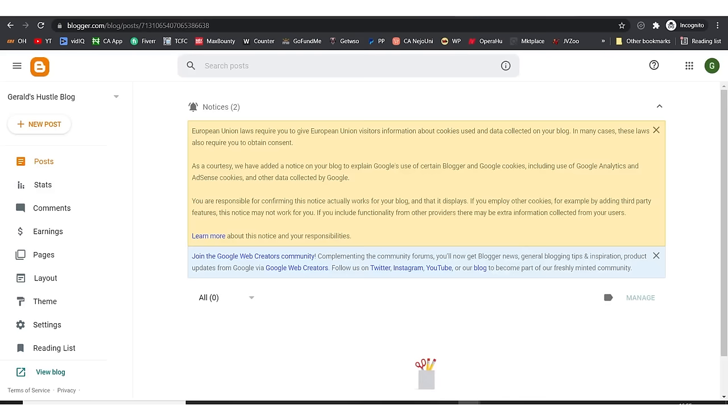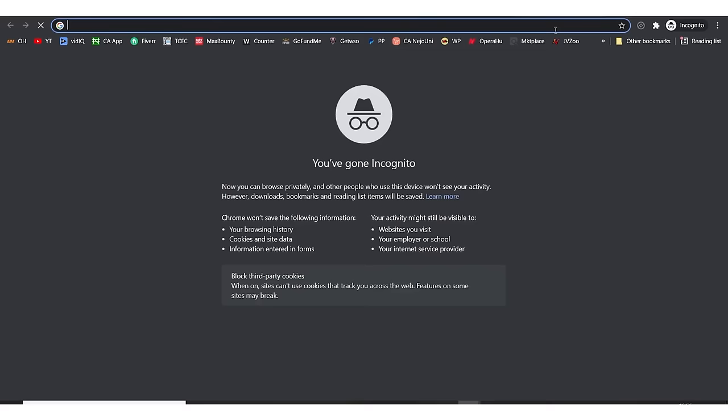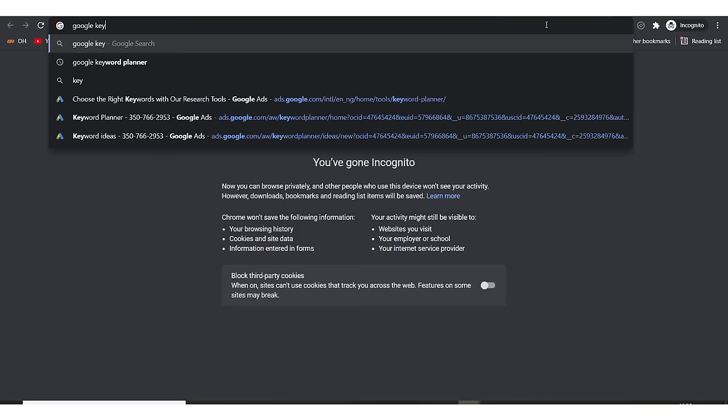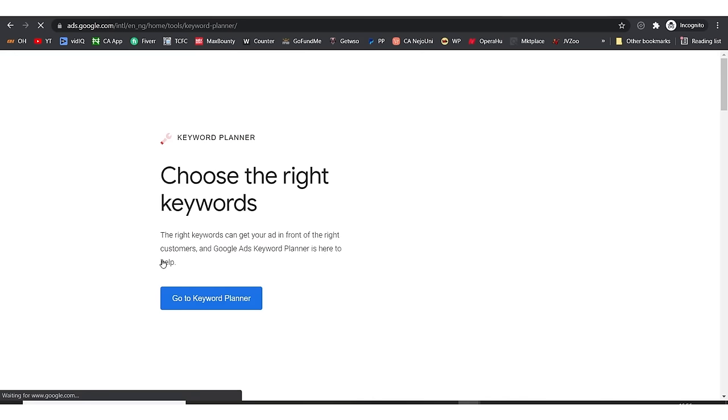For the purpose of this tutorial, let's say I want to talk about making money online. Now I need to find keywords and write articles on that niche. I'm going to go to a tool called Google Keyword Planner — I'm searching for it now. I'll click on the Google Keyword Planner tool and go to keyword planner.